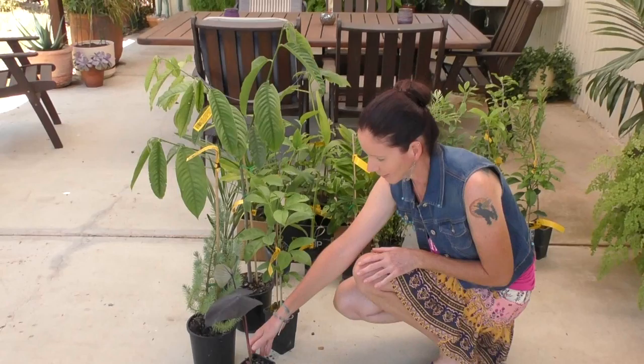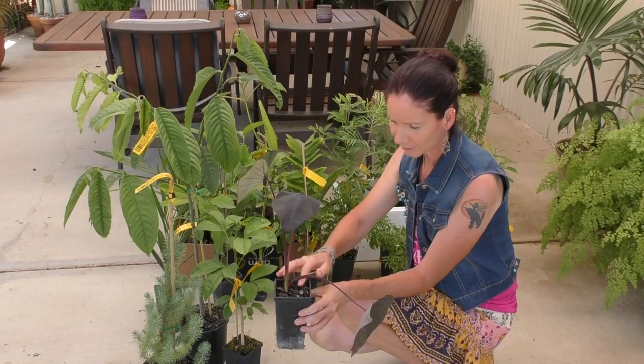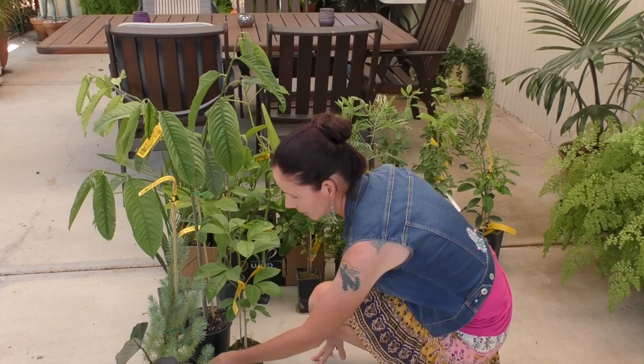This guy is a black taro and I'm going to plant it in waterculture — I might do a short video on doing that.